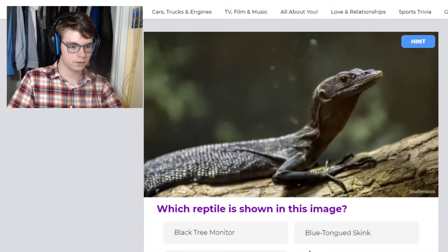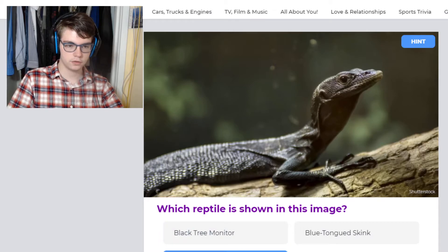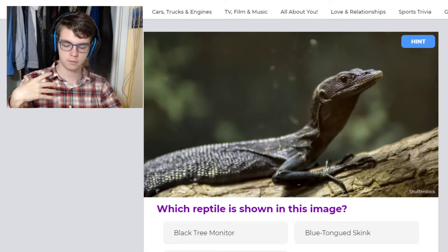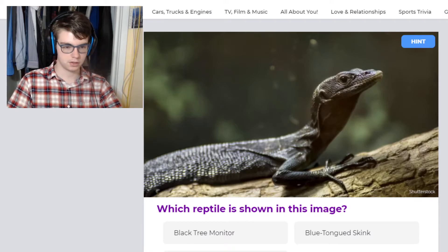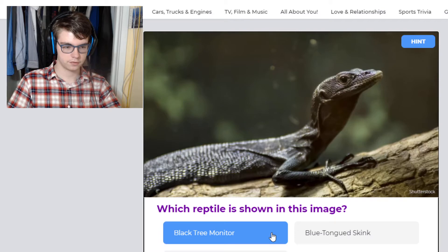This is a monitor, so it's probably a black tree monitor. Chuckwallas are kind of like Uromastyx, except they're the New World variant — the ones you find in America are desert species. Western chuckwallas don't have a spiny tail but have a very similar body shape and you find them in a very similar climate. And obviously it's not a blue-tongued skink. So, this is a black tree monitor.